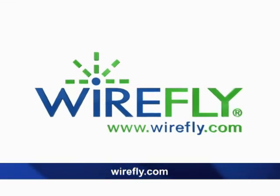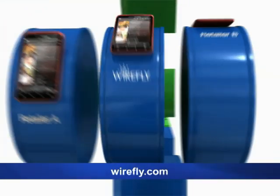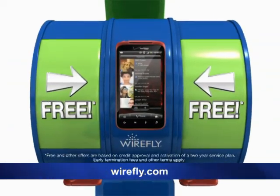Wirefly.com. Exact same phones, exact same plans. Dramatically different prices. These three smartphones are identical, but this one costs less. In fact, it's free.